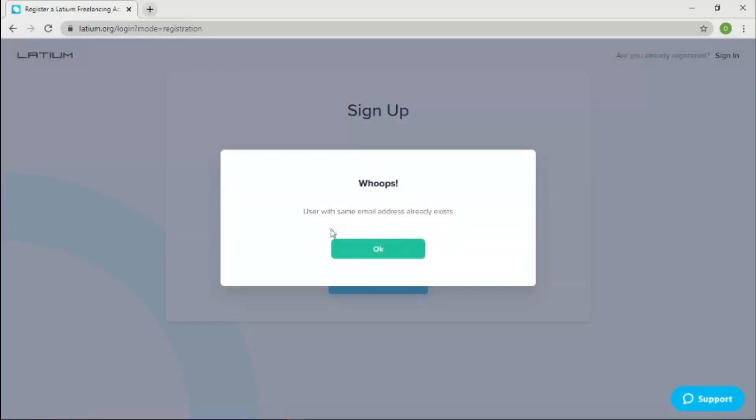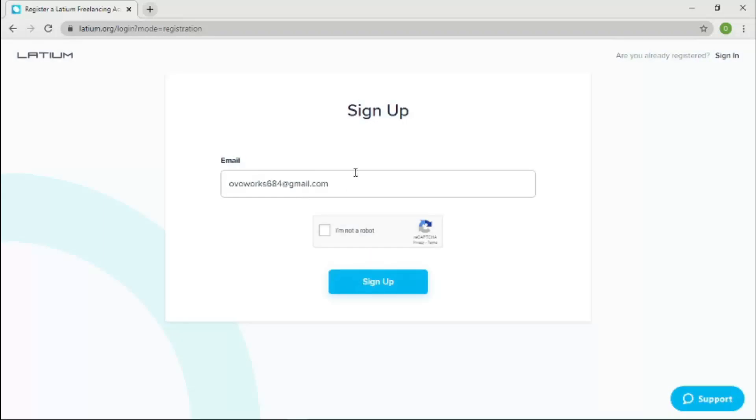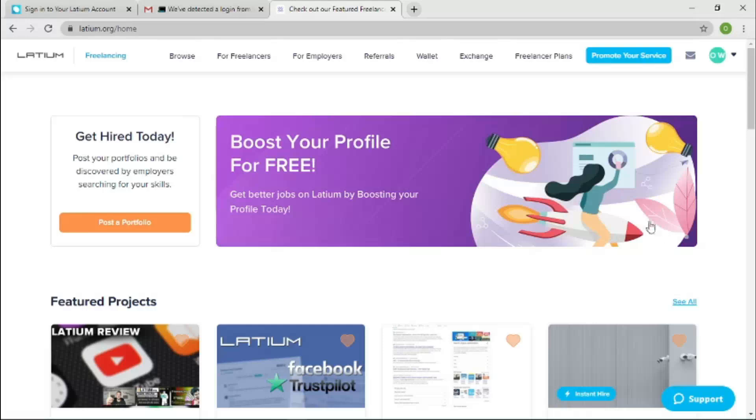If the email is already registered, it'll tell you that account already exists — so just use a fresh email. Once you sign up, they'll send a verification email to the address you provided. Log into that email, click the link inside, and it'll bring you to a page where you set your password and continue the process. There's no stress — it's just like signing up on any other platform.